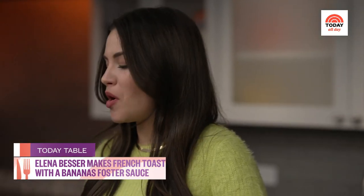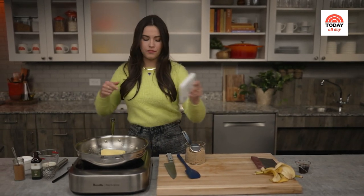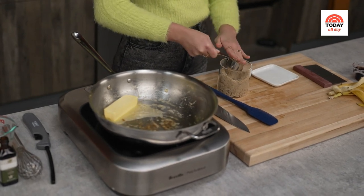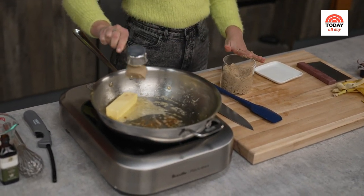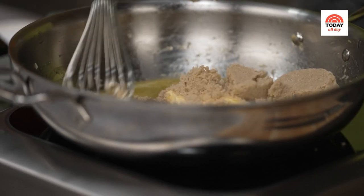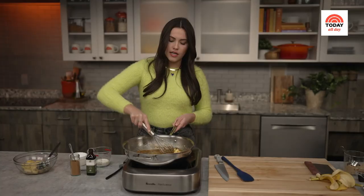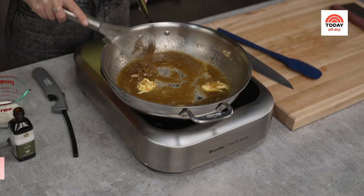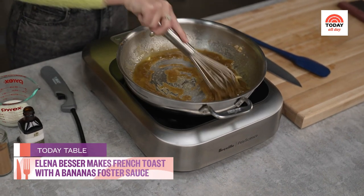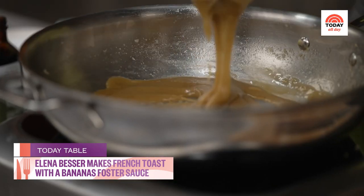This is the fun part. We are going to add in one stick of butter and combine it with one cup of brown sugar. Whisk this all together. What we're looking for here is a nice silky brown sugar sauce, and we want the brown sugar to completely dissolve.